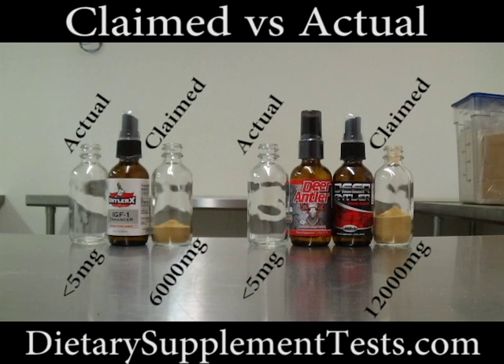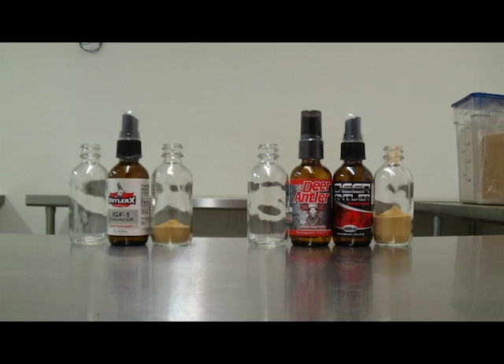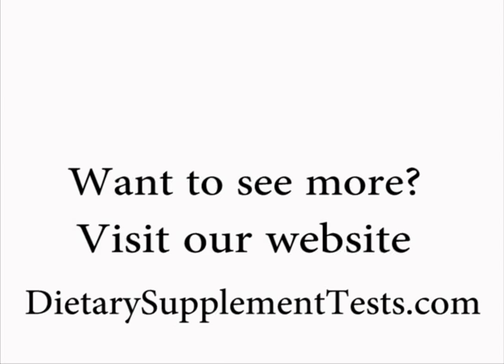To the right is the claimed amount in each of these products. To the left is the actual amount tested in each bottle. As you can see, there is a significant difference. Want to see more? Visit our website at DietarySupplementTest.com.